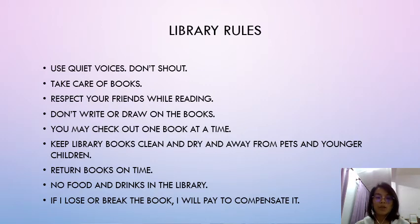Return books on time — 你要准时地把这本书还回来。No food and drinks in the library — 不可以在图书馆里面吃喝，不要把食物和水带进这个library。